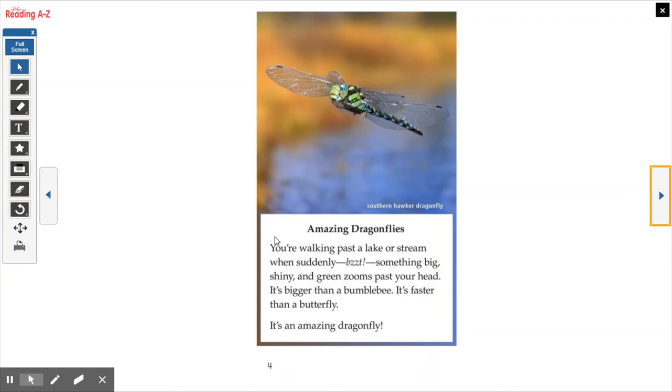It says Amazing Dragonflies. You're walking past a lake or stream when suddenly something big, shiny, and green zooms past your head. It's bigger than a bumblebee. It's faster than a butterfly. It's an amazing dragonfly. Here's a photograph — it says Southern Hawker Dragonfly.